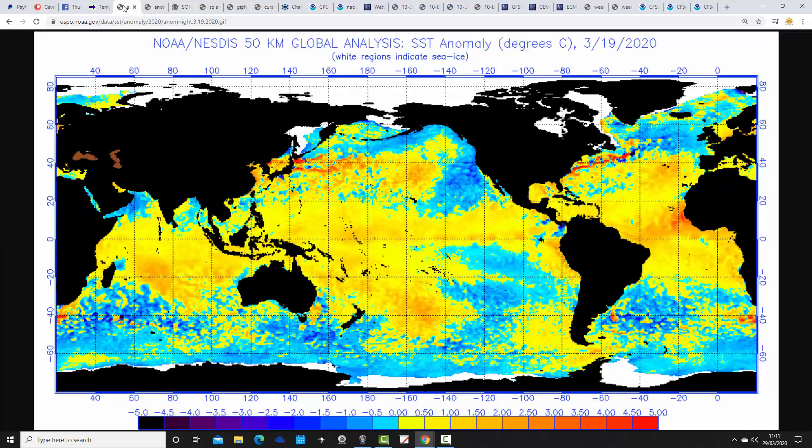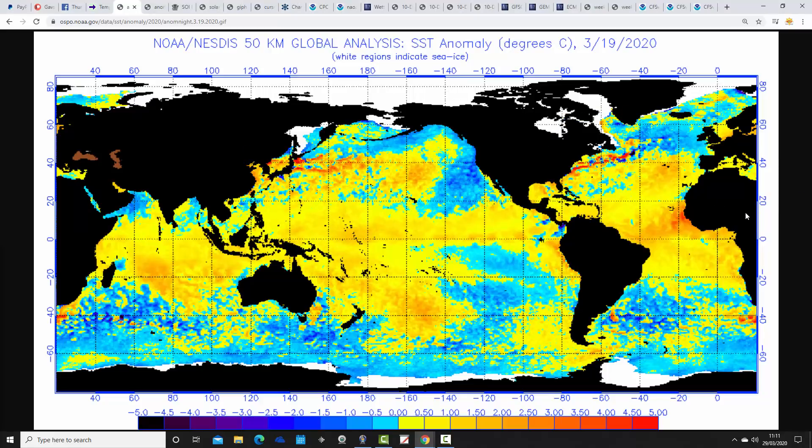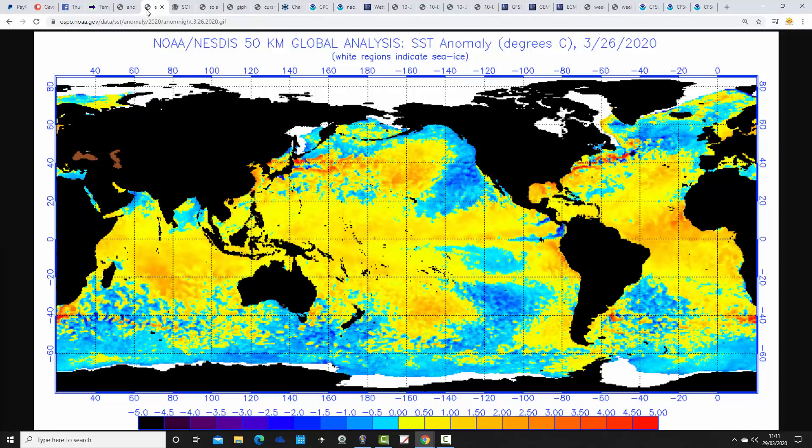Looking at sea surface temperature anomalies across the world — we have three areas of interest: the ENSO region, the northern Pacific, and the North Atlantic. Compared to last week, in the ENSO region there is very little change. We have a small area of cold and near-average sea surface temperature anomalies just starting to emerge, which looks connected back towards a deeper area of cold anomalies close to Mexico.